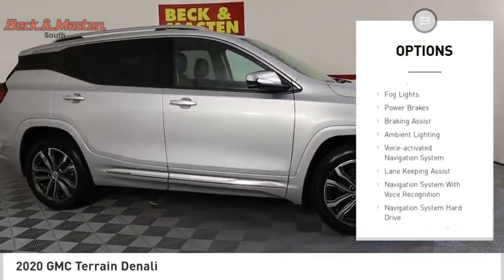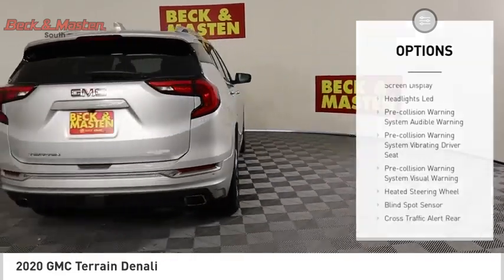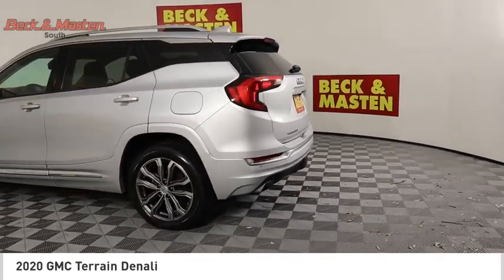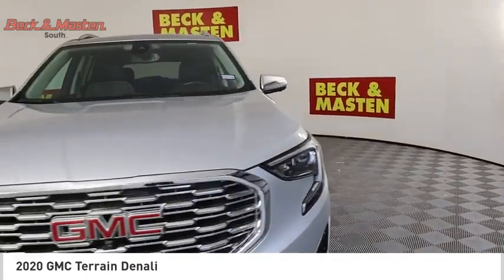Traction control, stability control, fog lights, power brakes, braking assist, ambient lighting, and a voice-activated navigation system. A vehicle like this doesn't come along every day — come in and get it before someone else does.